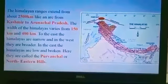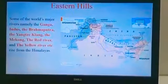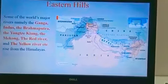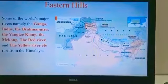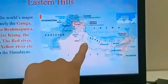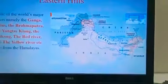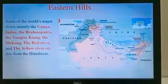Now let's learn about the eastern hills. Some of the world's major rivers like Ganga, Indus, Brahmaputra, the Red River, and the Yellow River rise from the Himalayas. Can you see these rivers flowing? These rivers all flow from the Himalayan mountains and enter our country.